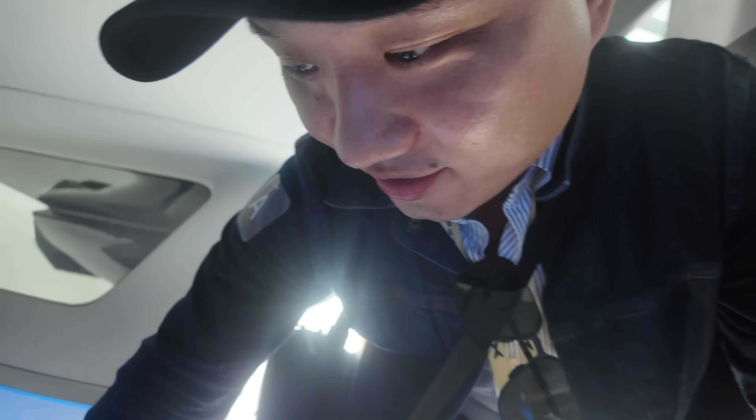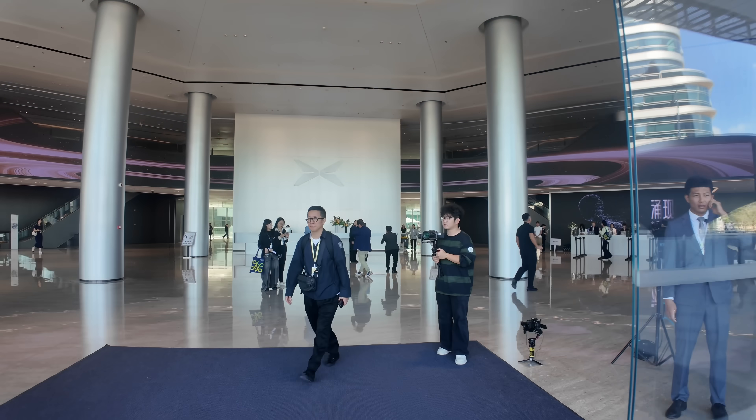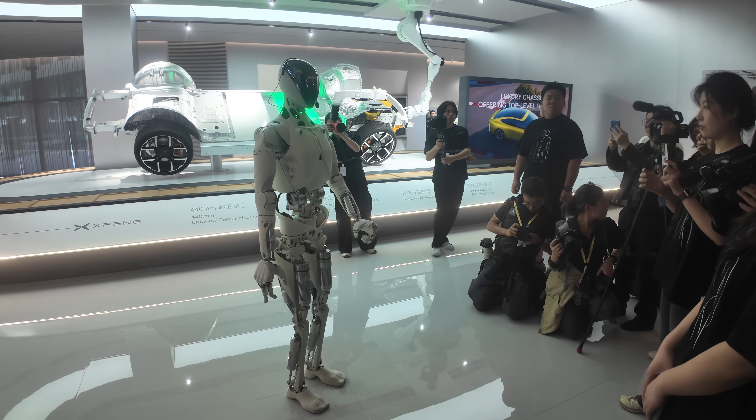Good morning guys, we have arrived at the brand new Xpeng headquarters — that's T2 and that's T1. The lobby is very spacious and futuristic, and there's a car on the wall, which is a really cool touch. The first stop on our tour is the chassis technology of the new Xpeng T7.